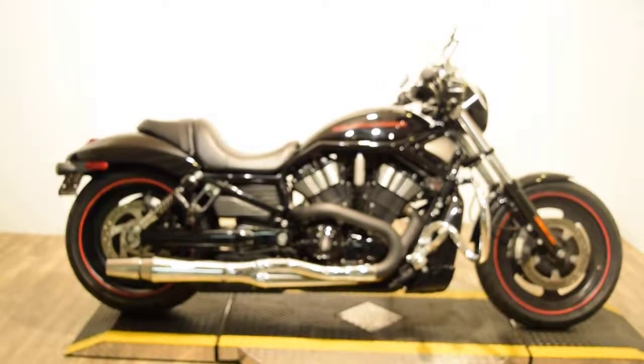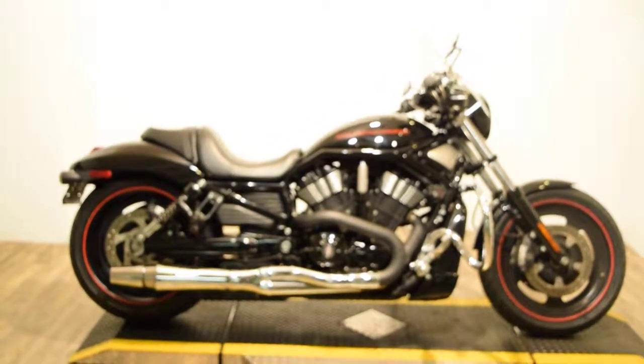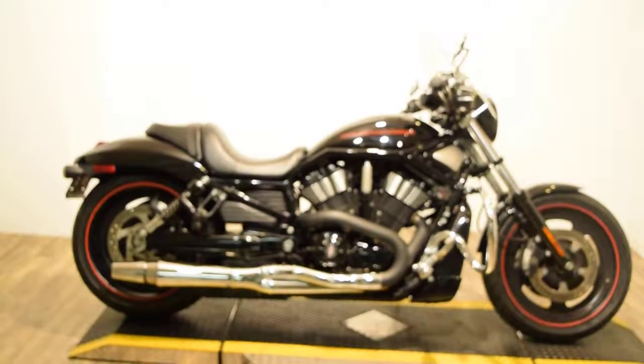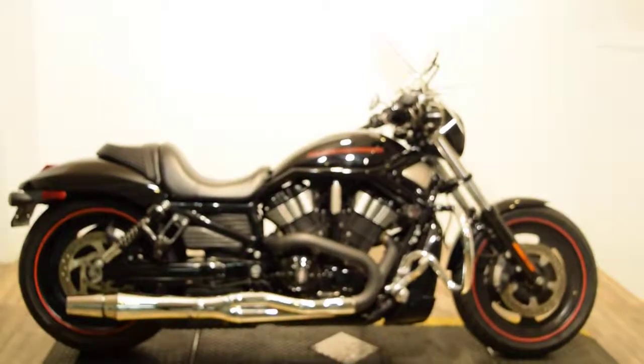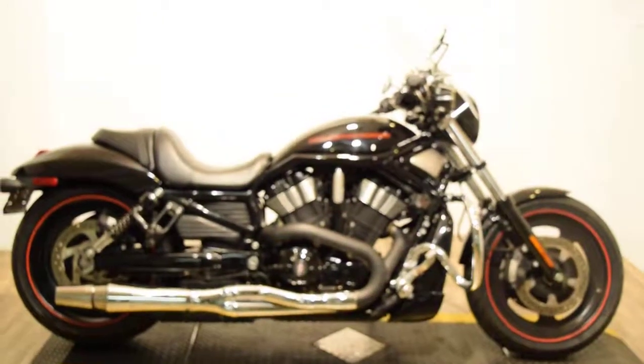Monster Power Sports is offering this 2007 Night Rod. It's got what looks to be a Super Trap exhaust on it, some highway bars and a shield. Other than that, the bike is pretty much stock.